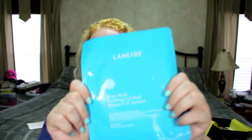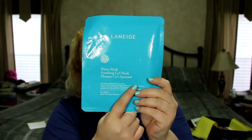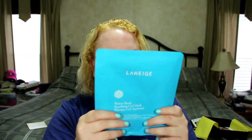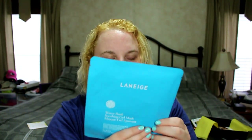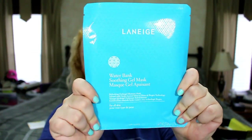Next is from Laneige — the Water Bank Soothing Gel Mask. I've recently become addicted to these masks so I'm super excited. I think the last Target box included the Laneige Water Bank moisturizer, which I haven't tried yet because I have so many products to get through. But I love these masks — you just throw it on, chill for 20 minutes, and you're good to go.